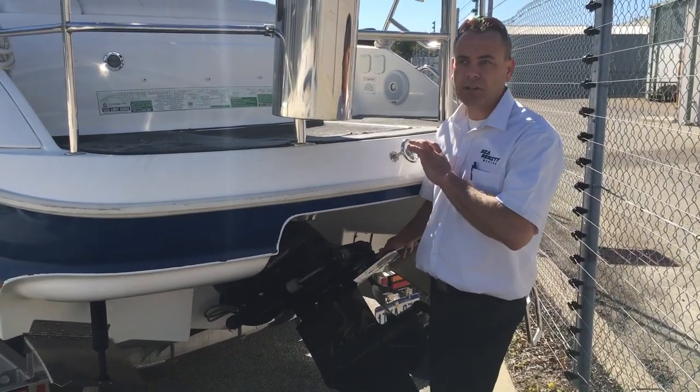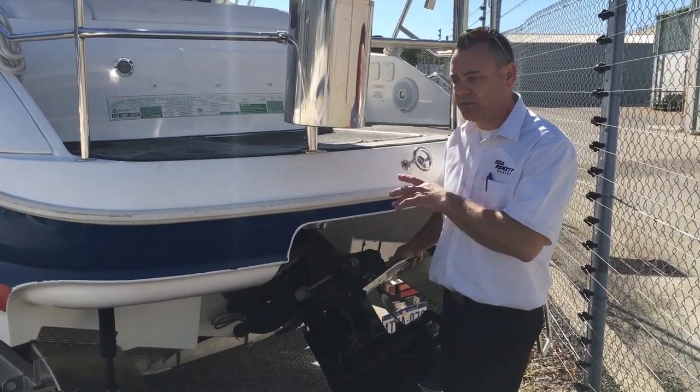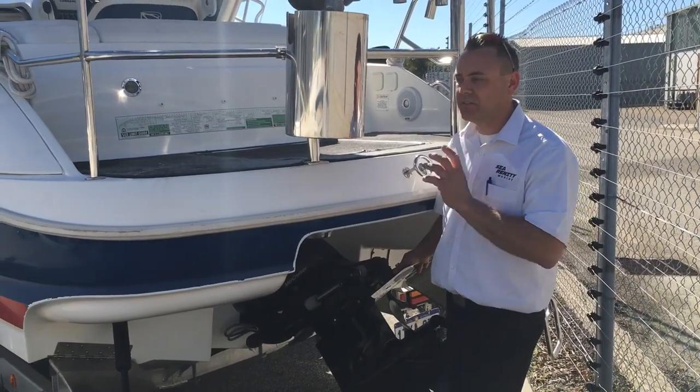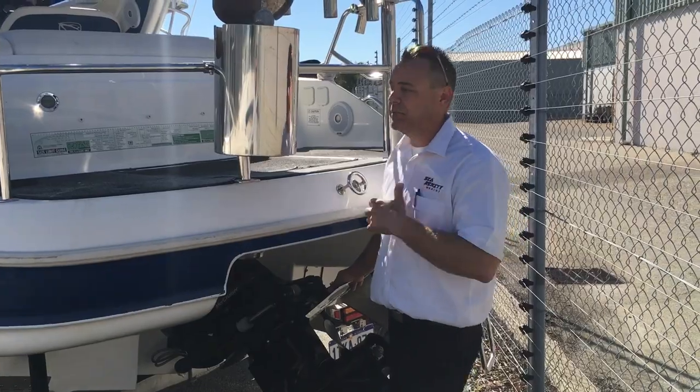I'm going to climb on and show you some of the features that this owner's added. He's spent a lot of money on this boat, especially with the bar work and the stainless, and it really does add to the boat.